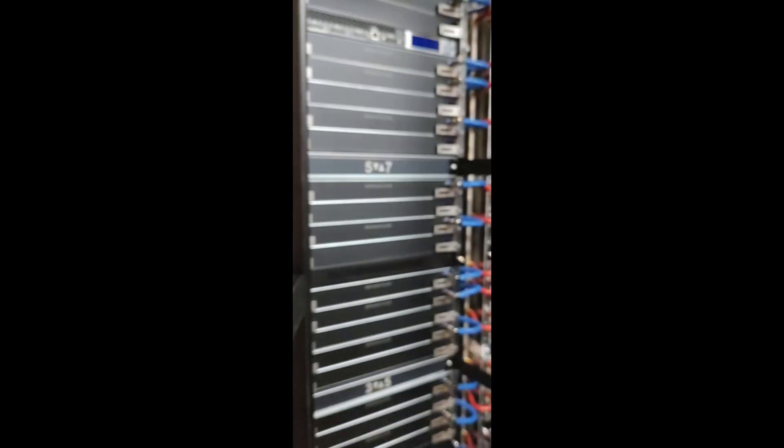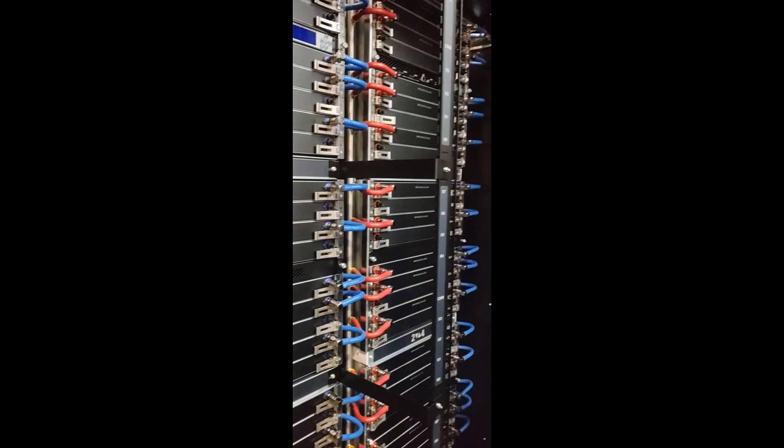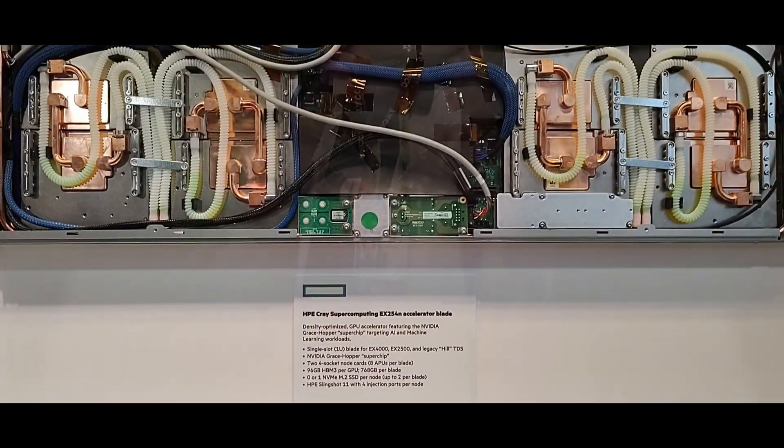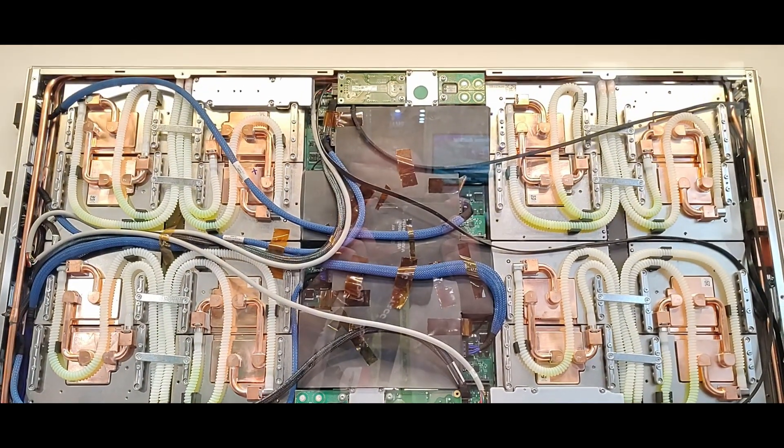HP presented their Cray EX-4000 system, which is super densely packed and fully liquid cooled. This is a blade you can get for it — a single unit can be fitted with 8 APUs.